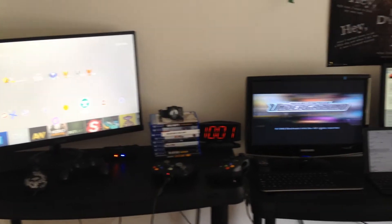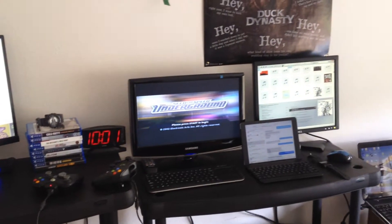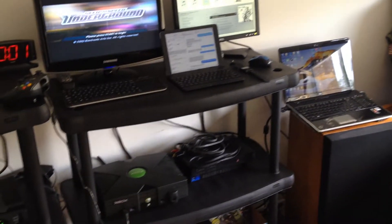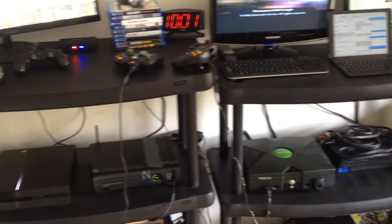Hey, what's up guys, I'm Astronomer91 coming to show you my current gaming setup. I just put all this together last night so I just wanted to quickly show it off.